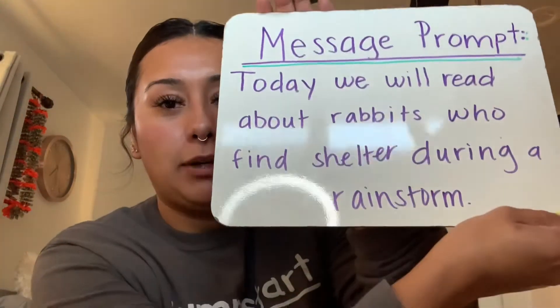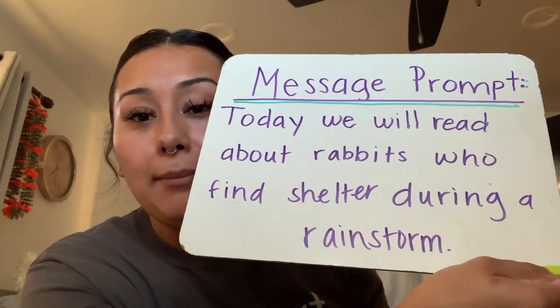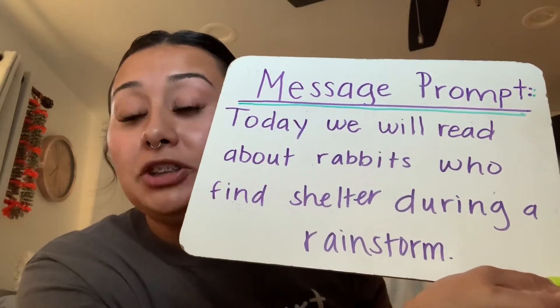But before we get started we are gonna go over our message prompt. So this is our message prompt and it says today we will read about rabbits who find shelter during a rainstorm. Have my friends ever experienced a rainstorm? Sometimes when it's raining we like to put on our sweaters and use an umbrella so that way we don't get wet.